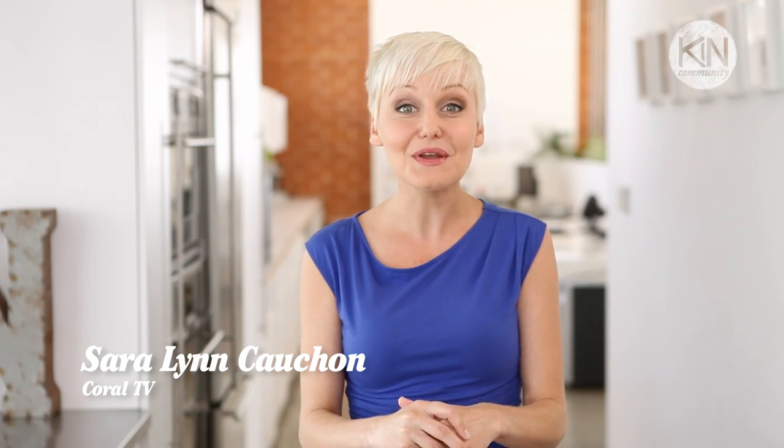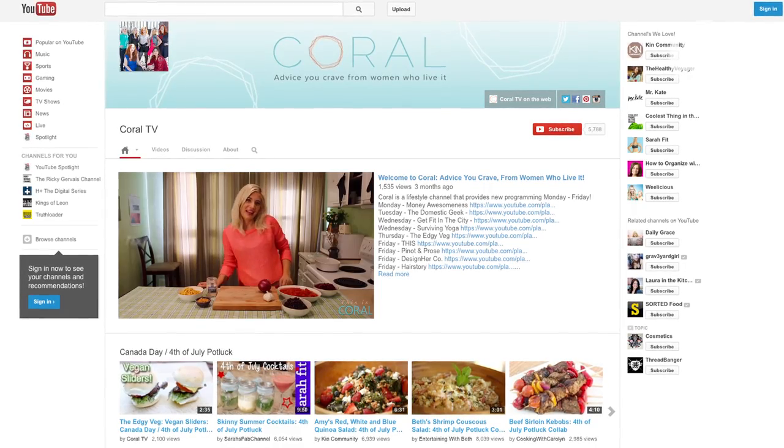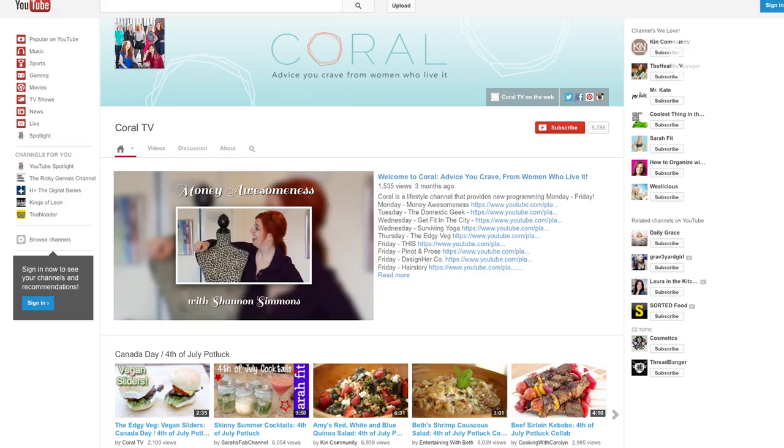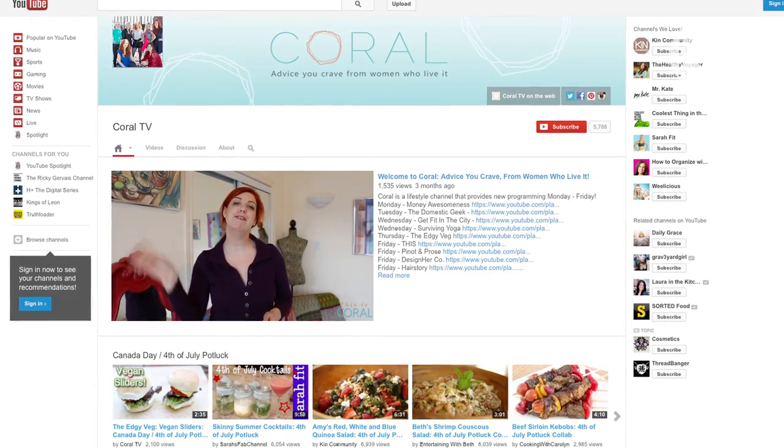Hey everyone, I'm Sarah Lynn, also known as The Domestic Geek on Coral TV. If you're not familiar with Coral, we're one of the newest channels to join Kin Community and we couldn't be more excited. Our channel provides tips, tricks and shortcuts to make your lives easier. We cover everything from food, to finance, to fashion, so be sure to check us out and subscribe.